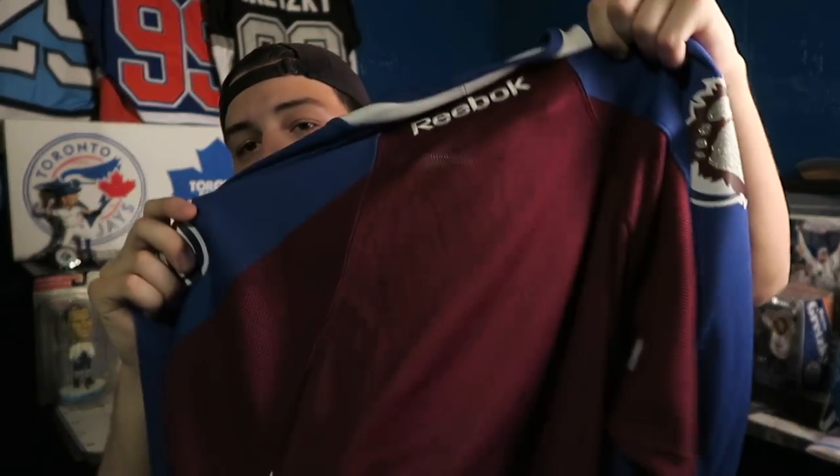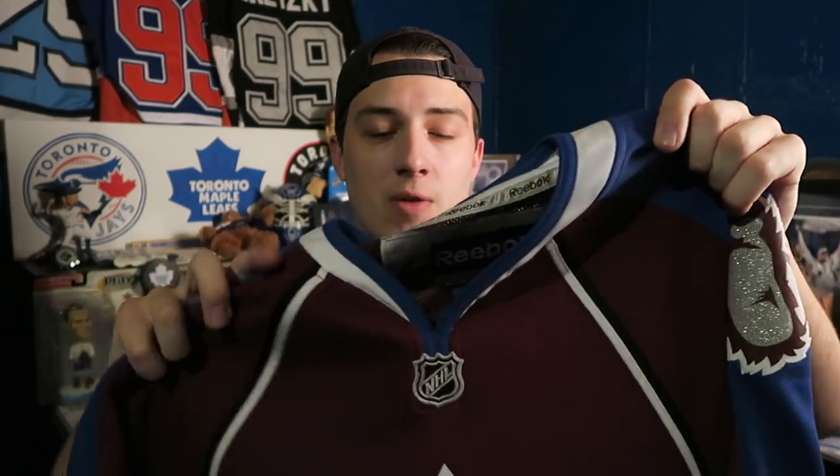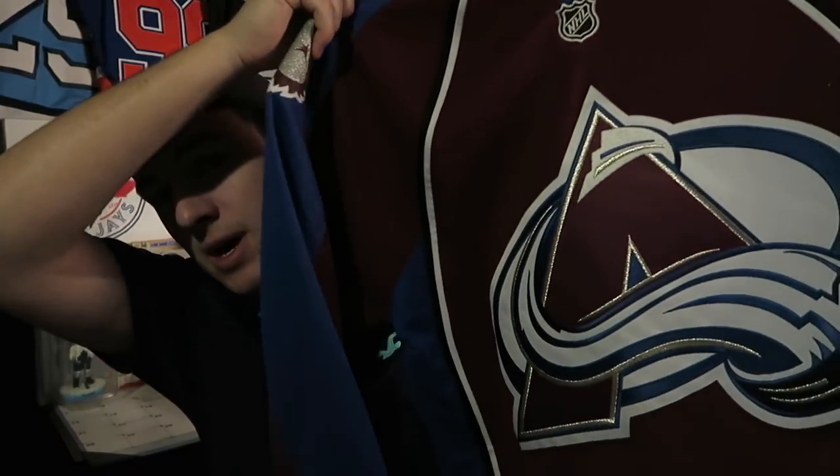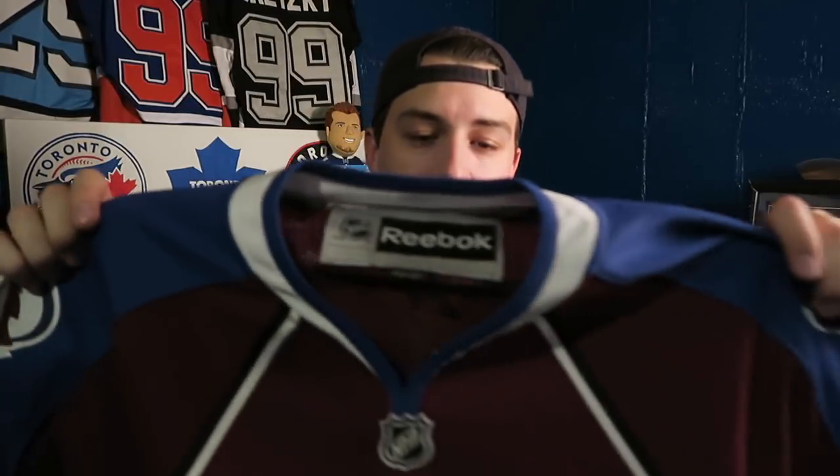The next jersey is a Reebok Colorado Avalanche one with no name on the back, but it will be customized soon. I'm not a huge Avalanche fan — I'm a Leafs fan obviously — but I really like a lot of their players. I'm probably going to get Nathan MacKinnon on the back of this one. I'm a big fan of the guy, and hopefully I can get it signed someday — maybe me and Audie can make that happen.